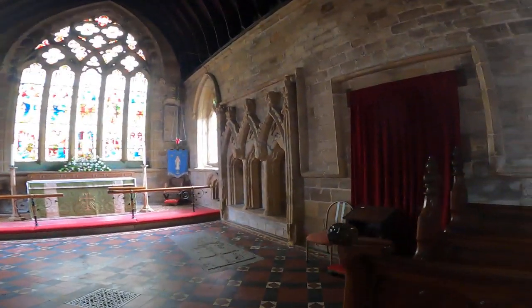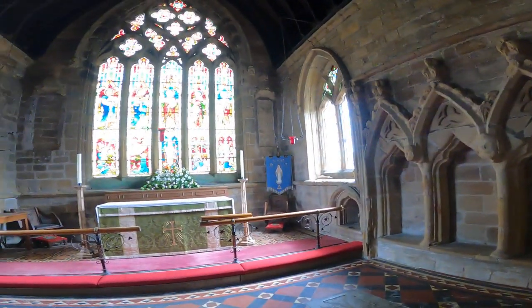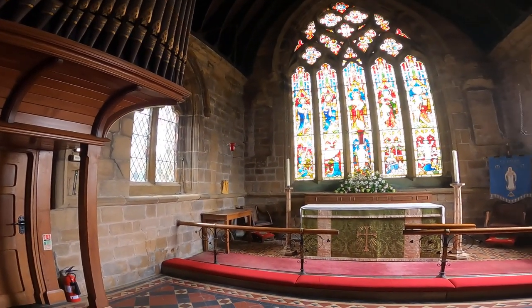Some really interesting stained glass. I'll take a closer look and get some pictures of the carvings.